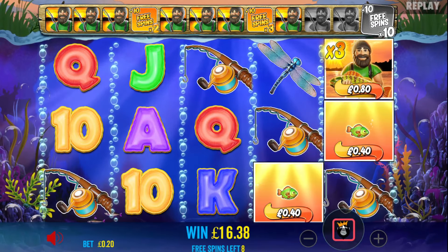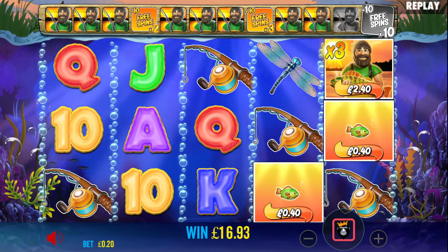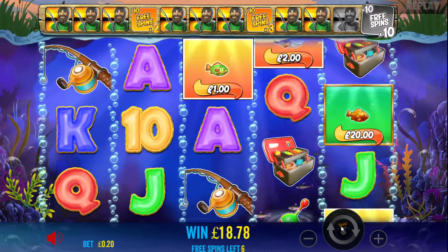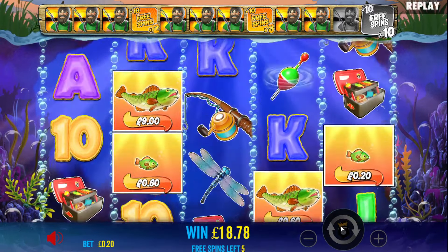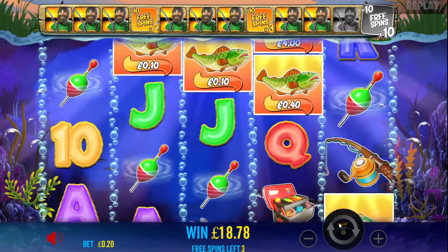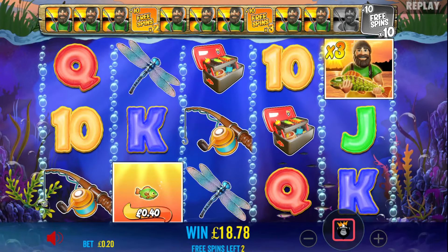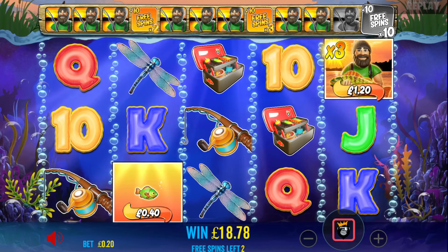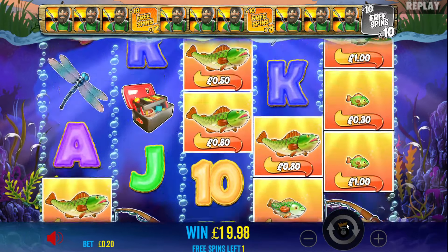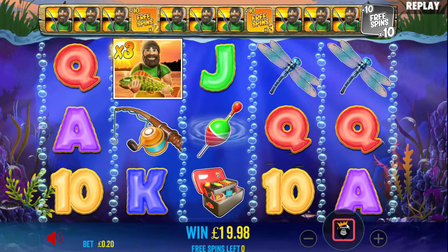There he is — two more needed. Come on. The win is up to £18. Six spins to get two more Barrys. There he is. Is he coming in again in these last couple of spins? There he is — happy days, 10x! And a bazooka!